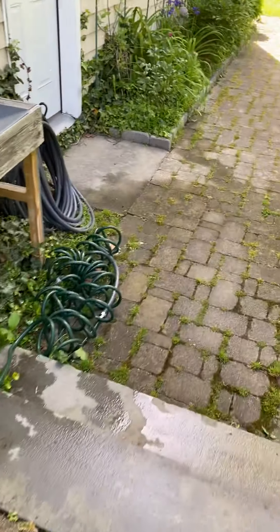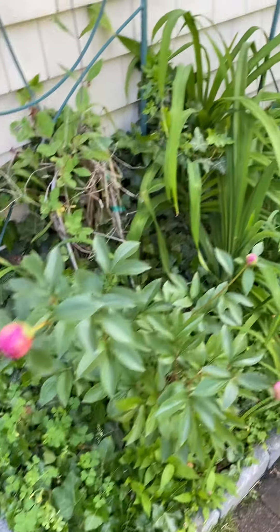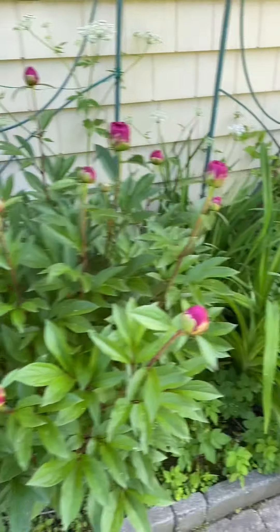We also have some pink peonies that are probably going to pop in the next day or two. We have some purple iris that have bloomed, and a lot more pink peonies that will be blooming soon.